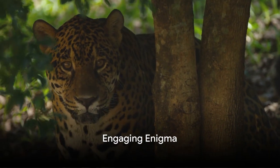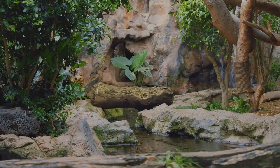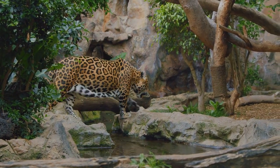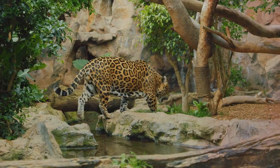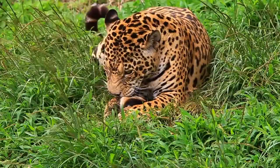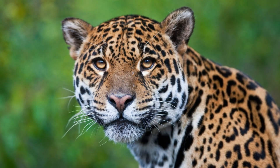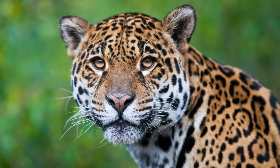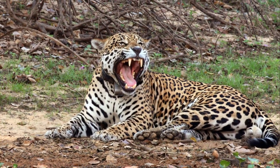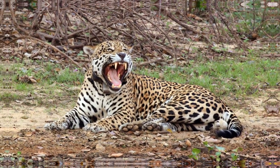Ever wonder how jaguars, the third largest big cat species in the world, survive in the wild? Today we're embarking on an expedition to discover the intriguing life of these majestic creatures. We'll wander through their diverse habitats, admire their unique physical attributes, observe their hunting strategies, and understand the dietary preferences that fuel their survival. We'll also shed light on the pressing conservation efforts to protect them. Are you ready to delve into the fascinating world of jaguars?